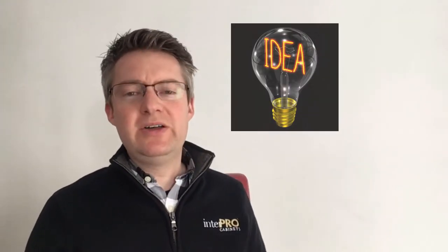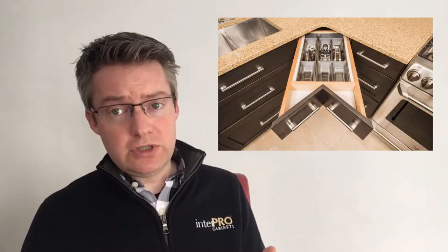Hello and welcome to the Interpro Cabin Network. Today we're going to talk about why 45-degree corner drawers make no sense. You may have seen photos of drawers with an L-shaped front on a 45-degree angle in a corner and thought, wow, what a great idea. Well, that's partly true since drawer storage is high-quality storage.